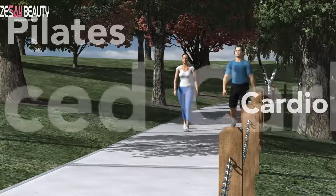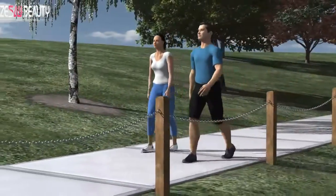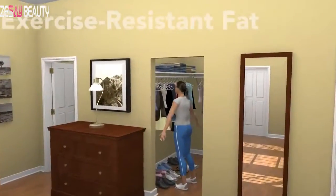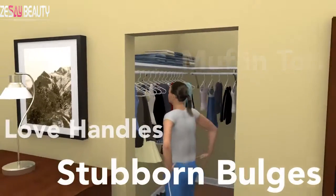You exercise, you eat right, you do everything you can to look and feel your best. The sad truth is, sometimes that just isn't enough. Most of us form stubborn areas of excess fat — that muffin top, or those love handles — bulges that are immune to diet and exercise.